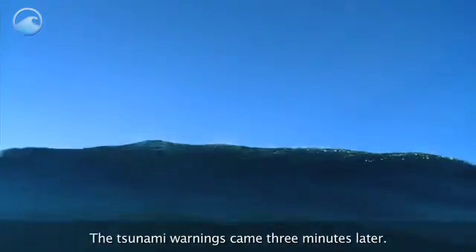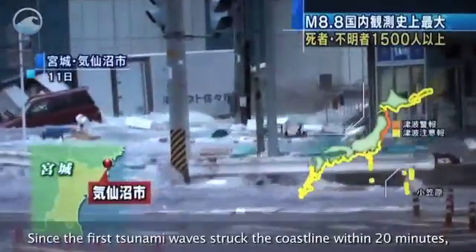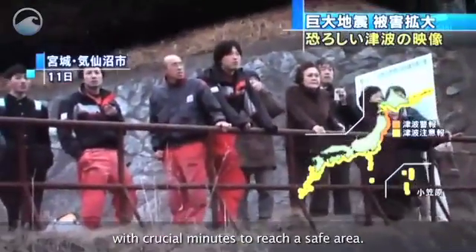The tsunami warnings came three minutes later. These take longer because more complex calculations are involved and must factor in ocean data. Since the first tsunami wave struck the coastline within 20 minutes, the advanced warning provided some residents with crucial minutes to reach a safe area.